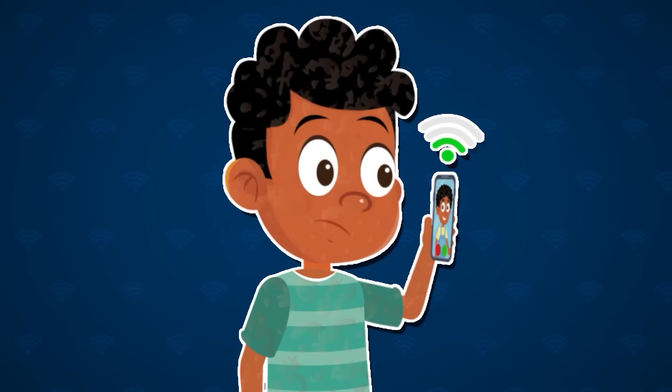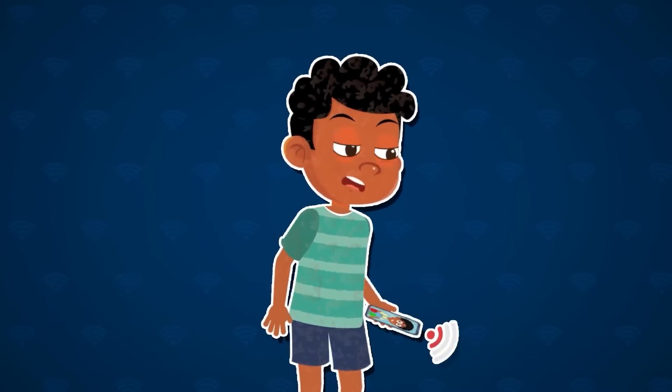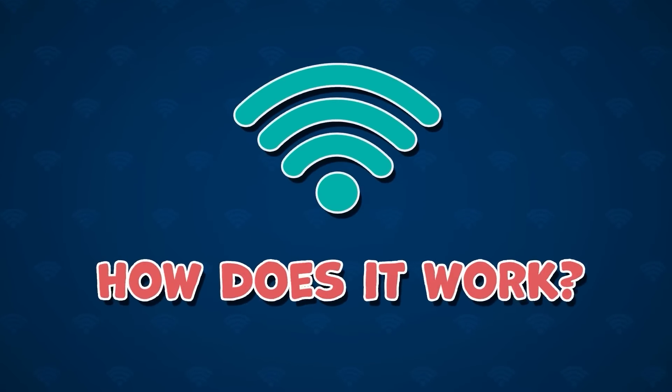Meet Max. He's trying to FaceTime his friend across town but keeps getting frustrated when the video freezes and the call drops out. Let's dive in and explore what Wi-Fi is and how it works its magic.